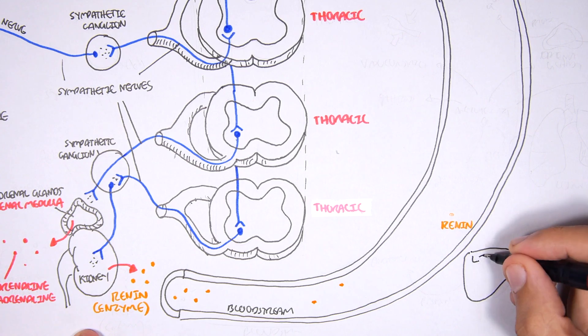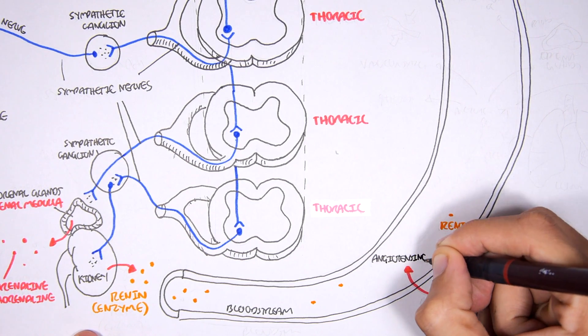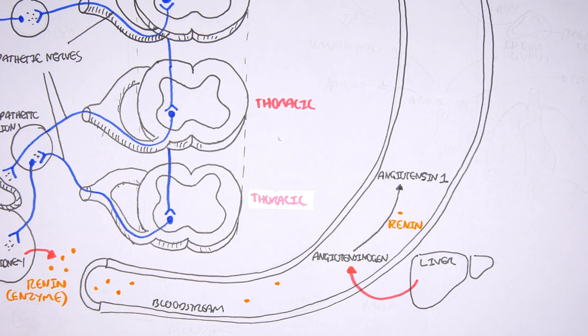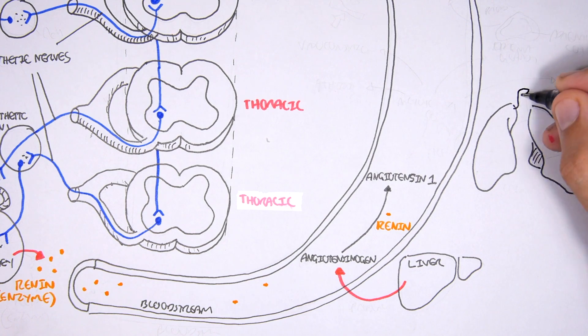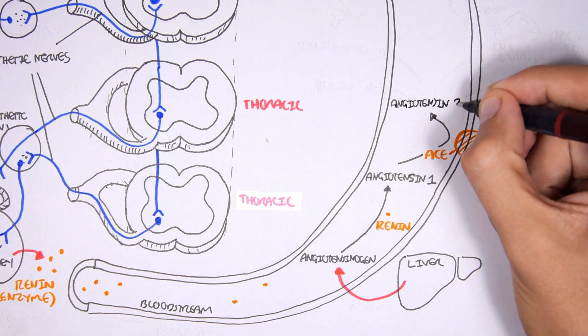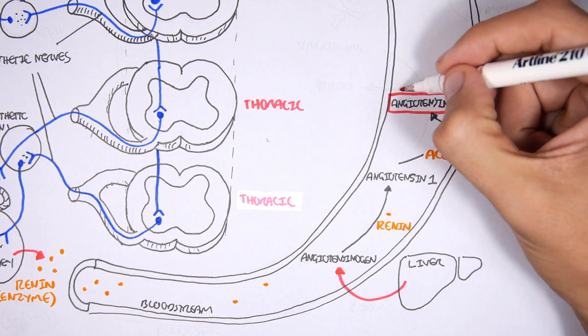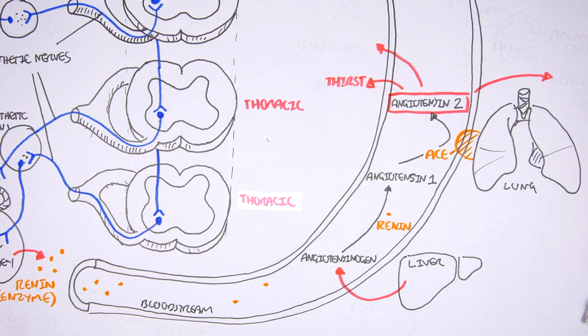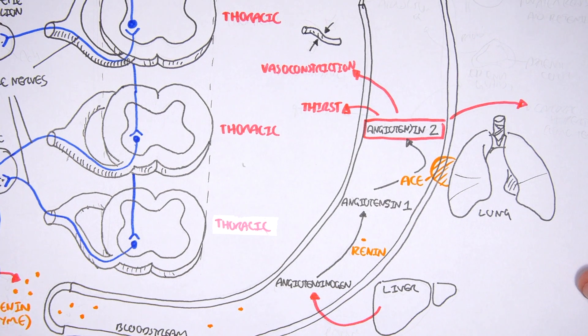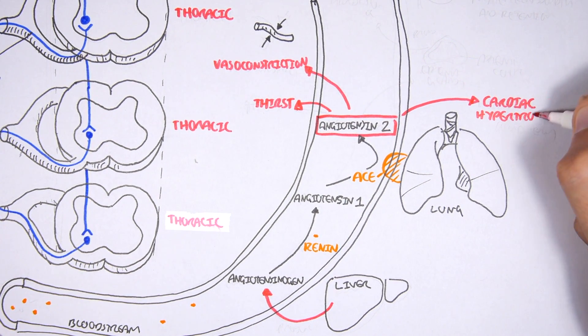Angiotensin-1 travels to the lungs, where a high concentration of angiotensin-converting enzyme (ACE) converts angiotensin-1 to angiotensin-2. Angiotensin-2 is a very important molecule for increasing blood pressure. First, it stimulates thirst, which increases blood volume and therefore blood pressure. It also stimulates vasoconstriction. If too much angiotensin-2 is produced long-term, it can cause cardiac hypertrophy.